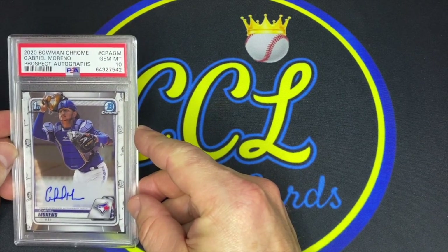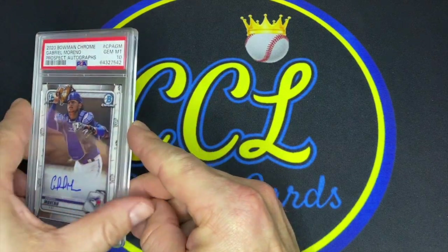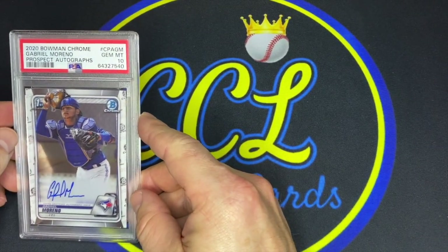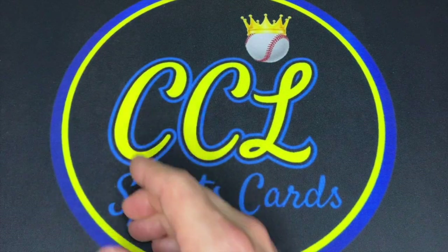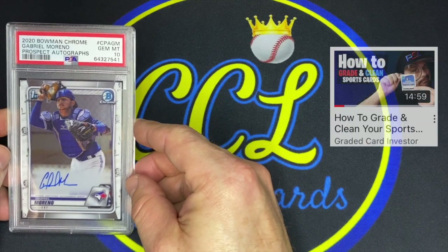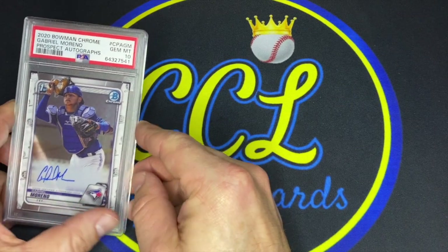These Gabriel Moreno cards keep coming back as gems — kind of makes all the chasing worthwhile. Another Moreno PSA 10 here. I was stunned that all of these came back as gems — not because they weren't in good condition; they were beautifully centered, not many print lines or surface issues, corners looked good. I just felt that with five chances, a couple were probably going to get nines. But as you're seeing, they all got tens — I felt like a pretty lucky dog. That's four for five on tens with the Moreno base, and card number five is also a PSA 10. Five for five!